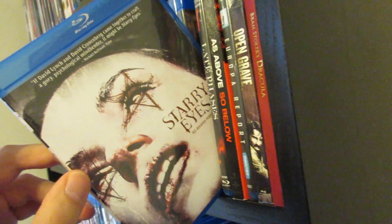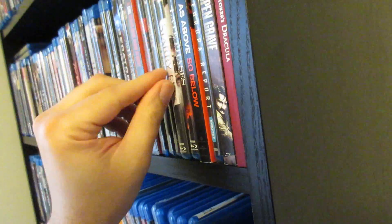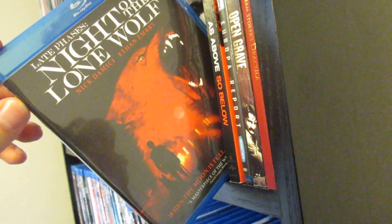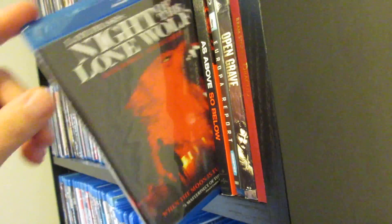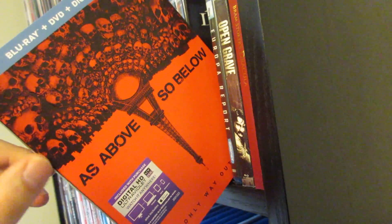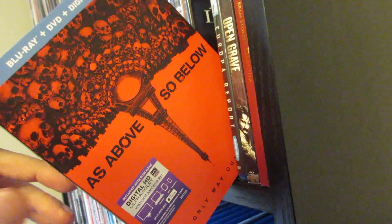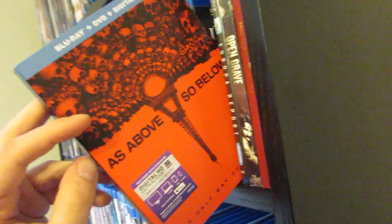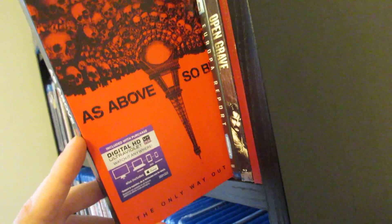Starry Eyes — this was super creepy and surreal, and the lead actress was phenomenal. I love the soundtrack to that too. Late Phases — this one has Nick Damici and Ethan Embry. A really good werewolf movie. As Above So Below — I really enjoyed the heck out of this one. I would have loved for this movie to be even longer — I'd like to see a sequel. It was very creepy, atmospheric, and claustrophobic. The feeling of claustrophobia in there really stood out.